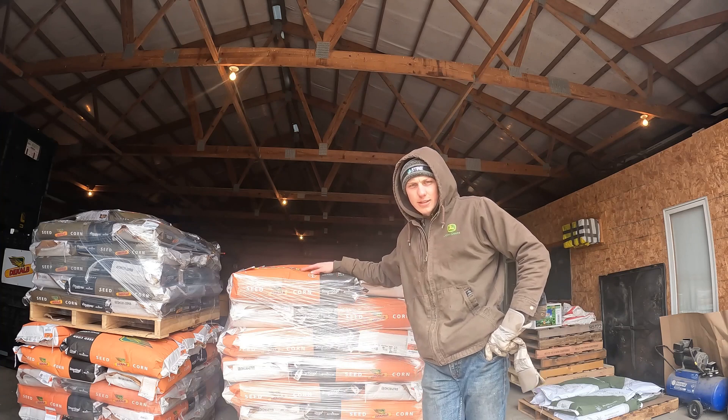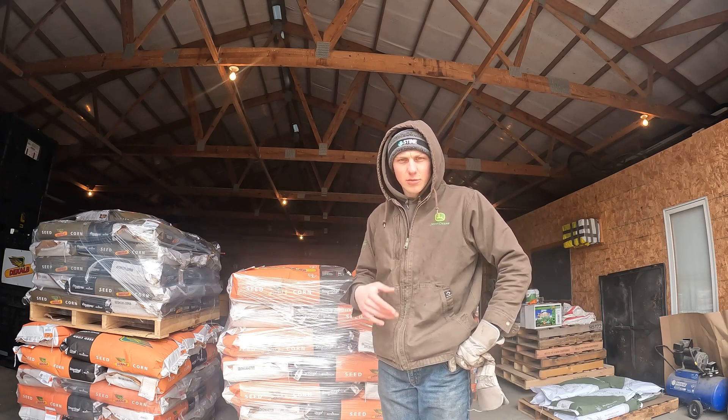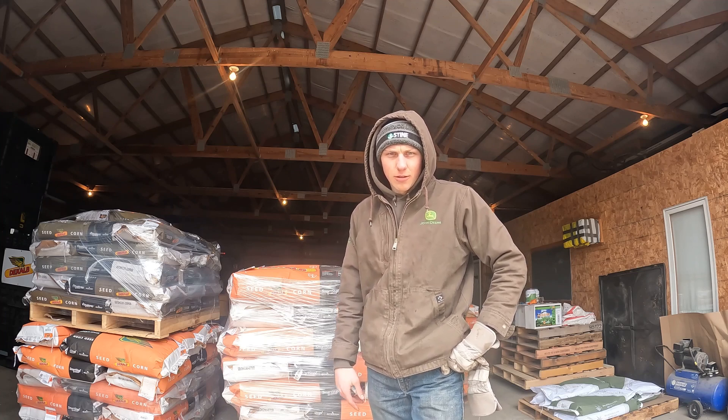Just finished the next couple pallets of sorting and stacking. I'll show you guys what it looks like as we're putting them on the trailer, throwing the straps on, and getting ready to go to another customer.